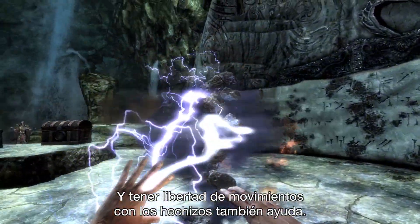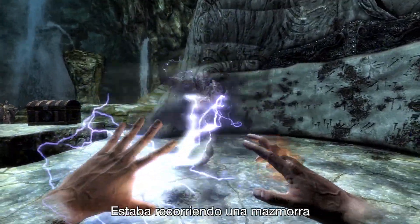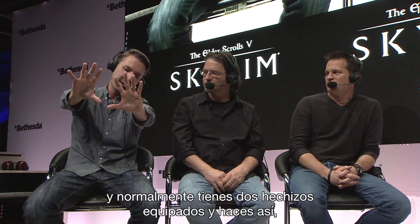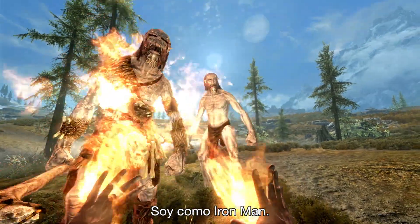Having full range of motion for the spells helps too. I was going through one of the dungeons and normally you have two spells equipped and you go like this. But then I realized, oh, I can get two targets at the same time. I'm basically Iron Man.